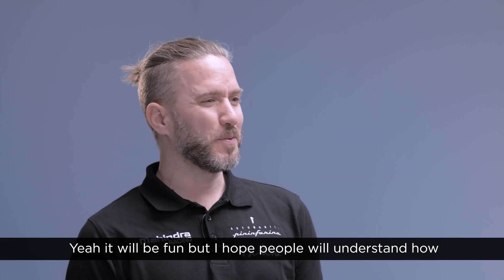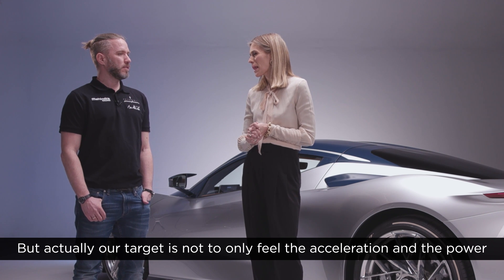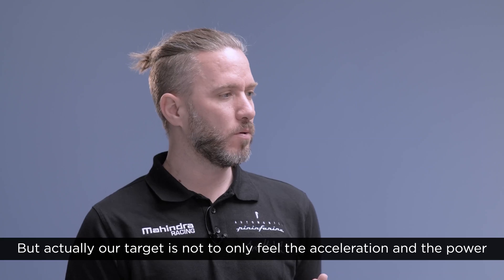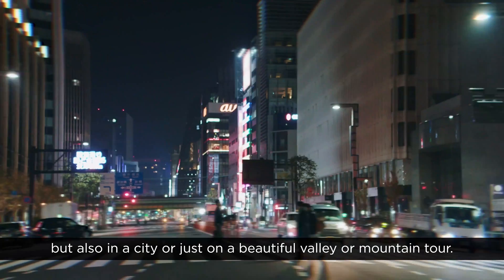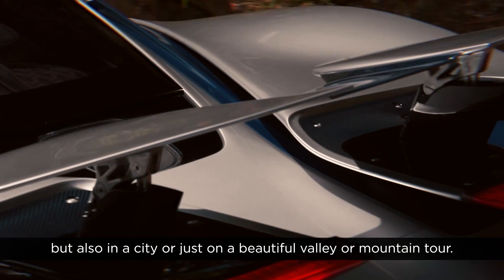It will be fun, but I hope people will understand how incredible this acceleration will be. Our target is not only to feel the acceleration and the power, but to make it fun to drive anywhere — be it on a race circuit, but also in a city or just on a beautiful valley or mountain tour.